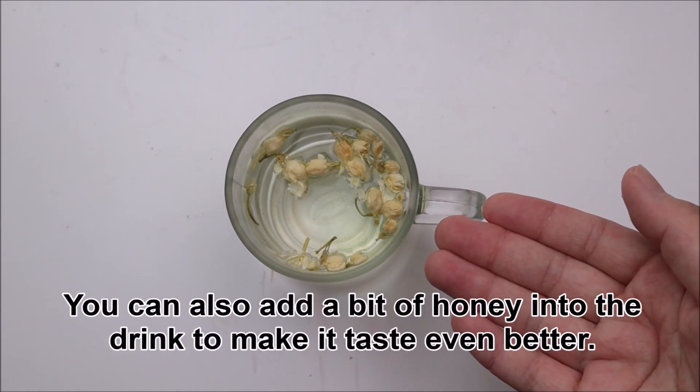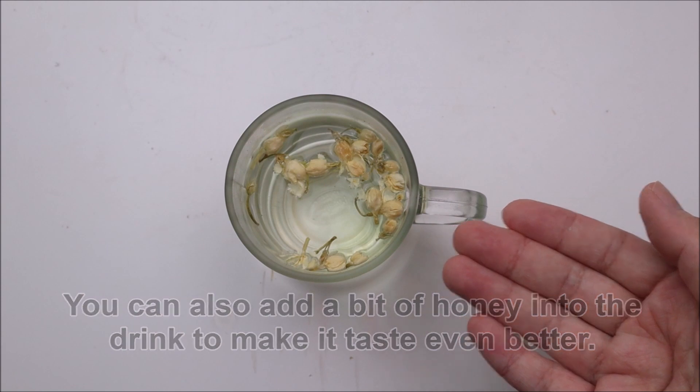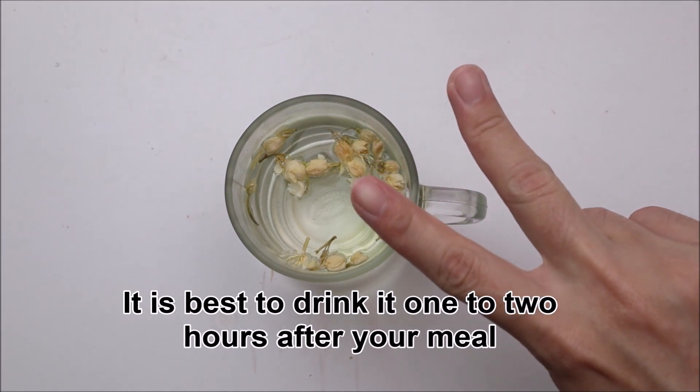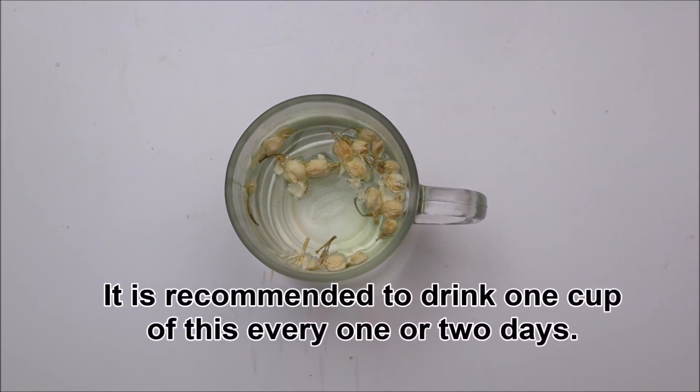You can also add a bit of honey into the drink after 15 minutes to make it taste even better. I usually drink this one hour after my lunch. It is best to drink it one to two hours after your meal, so it won't interfere with your digestion. It is recommended to drink one cup every one or two days.